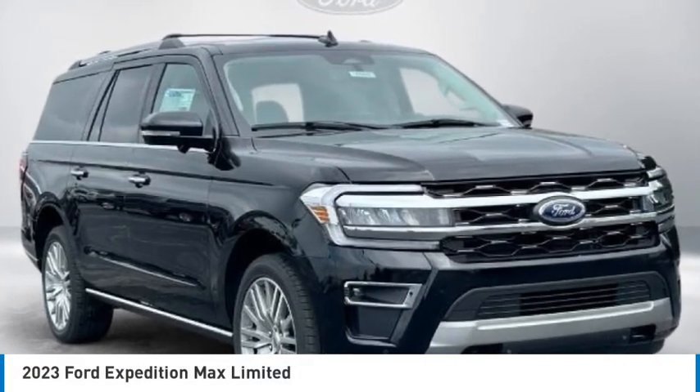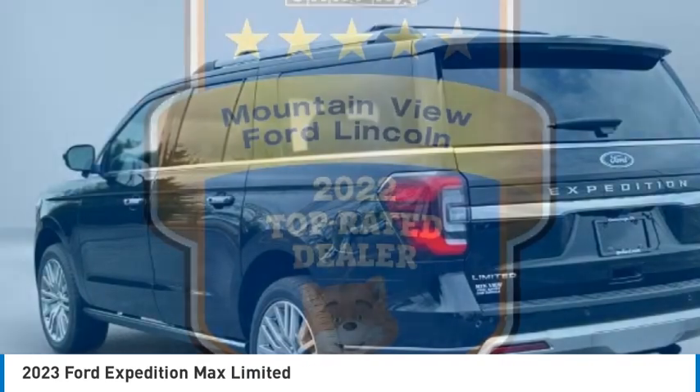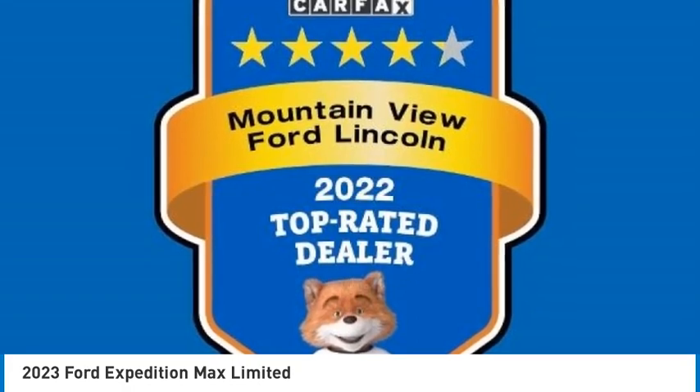Take a ride in the 2023 Expedition. Powerful. Controlled. Resourceful. Expedition.